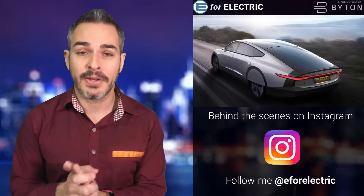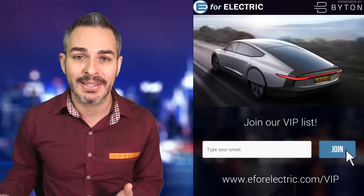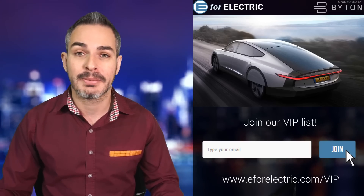This may be my most favorite story this month — a school project turned electric car company that has now unveiled its very first prototype, and it looks pretty good. I'll tell you all about it coming up next.